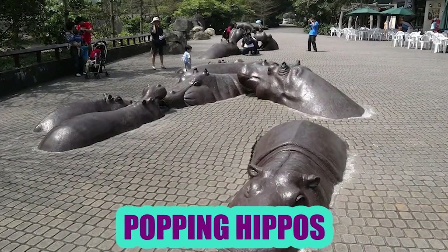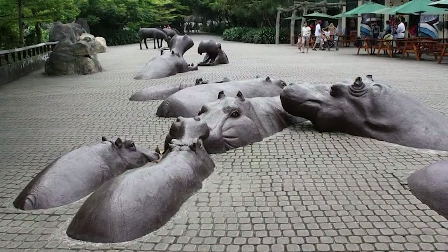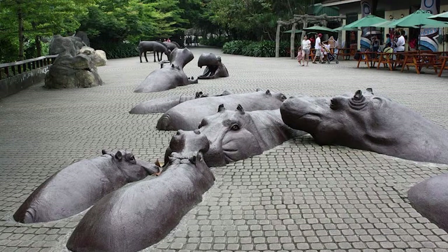Popping Hippos: In Taipei Zoo, you will be amazed with live animals, but more so by these cute hippo sculptures that seem to be protruding from the ground.